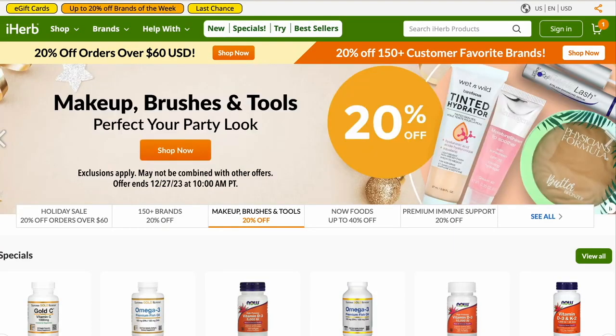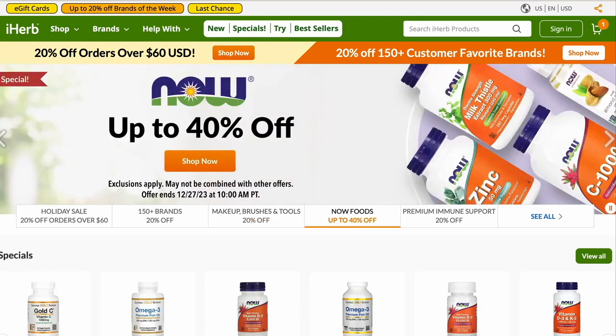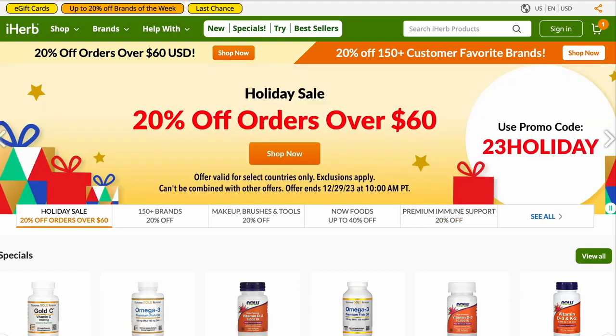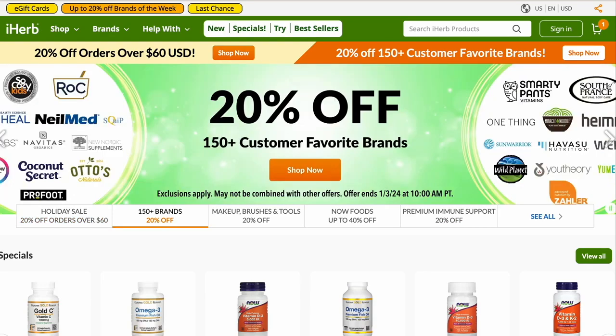In this video I'm going to be updating how to save on iHerb. There's been one big thing I noticed that is different about the site, but if you want to get the most out of your experience — iHerb is a very excellent source for buying your vitamins, other types of health care, and healthy foods — let's go ahead and get started.